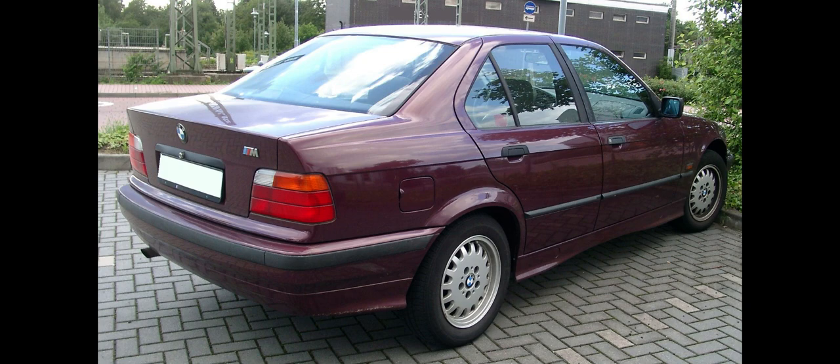Since 2013, the coupe and convertible models have been marketed as the 4 Series; therefore, the 3 Series range no longer includes these body styles. The 3 Series is BMW's best-selling model, accounting for around 30% of the BMW brand's annual total sales, excluding motorbikes, and has won numerous awards throughout its history.